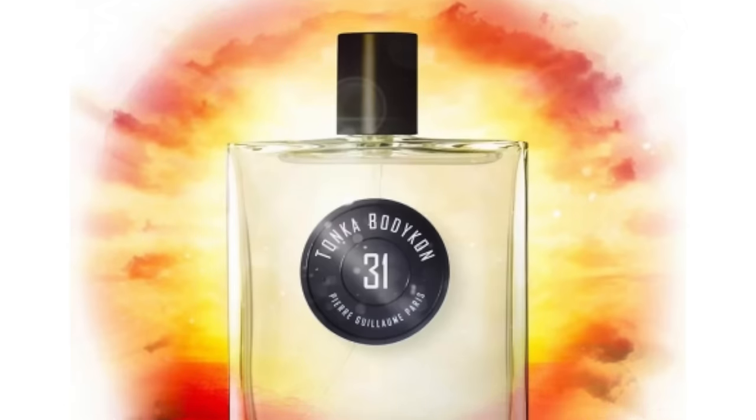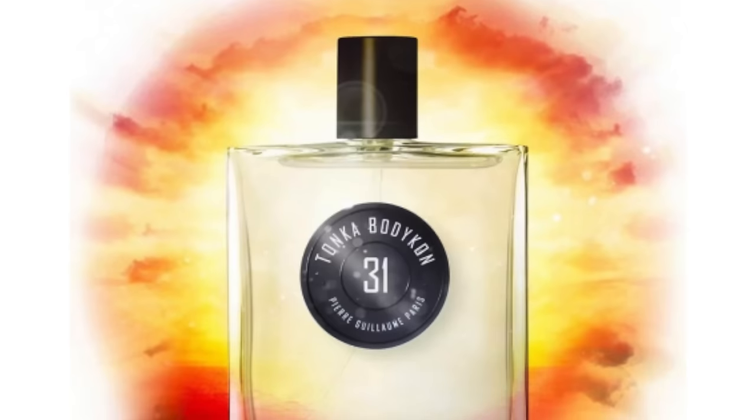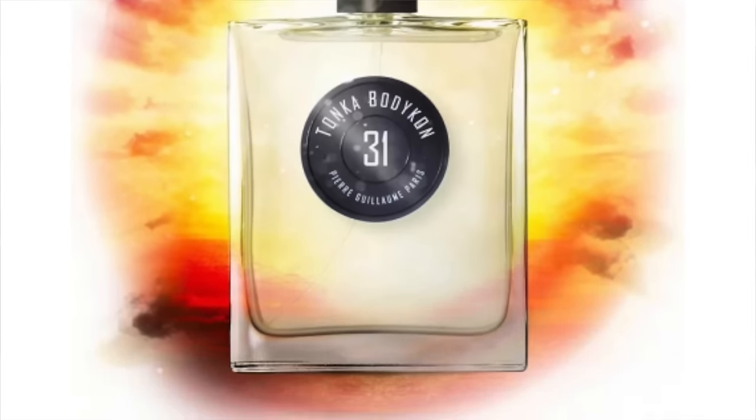Tonka Bodycon 31 is a unique combination of Tonka with vanilla, but there's also apples in here — so it goes in a slightly Vajon direction, but more like a combination of Tonka Imperial, Fève Délicieuse, and Vajon together. So, so delicious. Notes include Tonka, apples, vanilla, ambery rum, honey, benzoin, and pistachio — one super delicious fragrance. It's one of the best alternatives for the two discontinued fragrances.